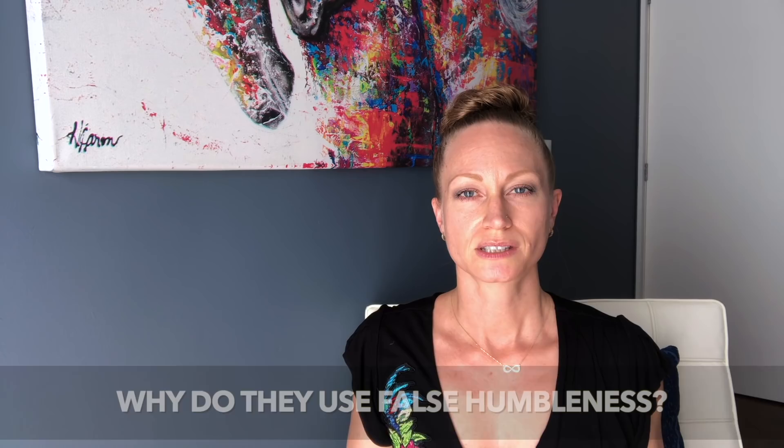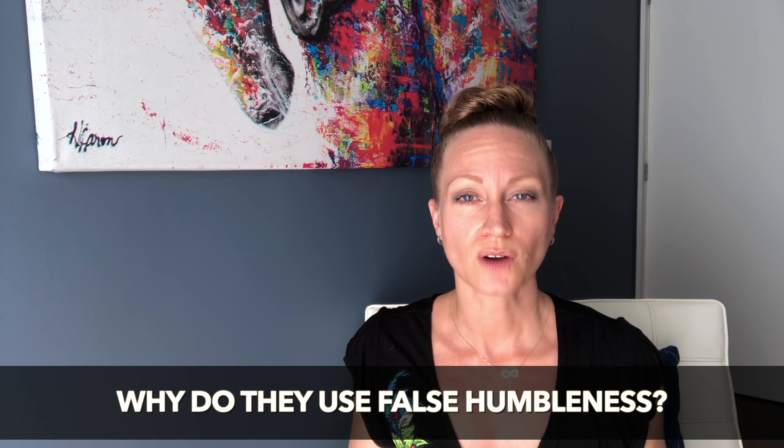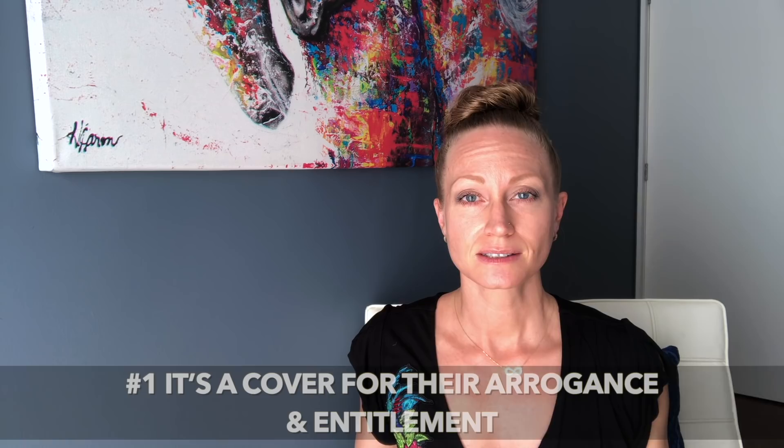So why do covert narcissists use false humbleness — fake humility? I want to give you five reasons. Number one: it's a cover for their arrogance and entitlement.